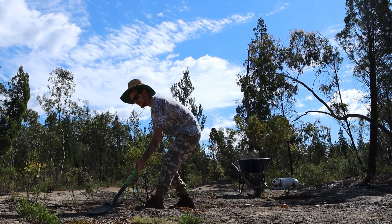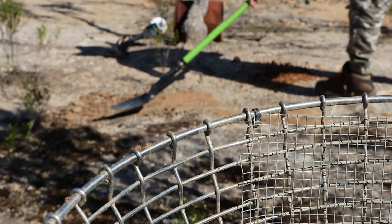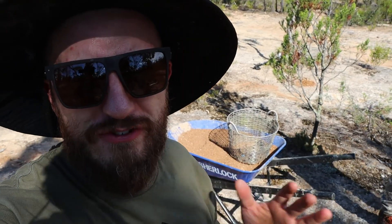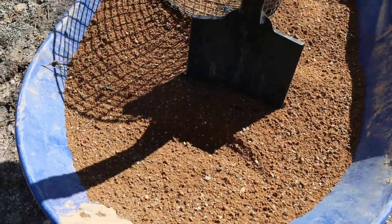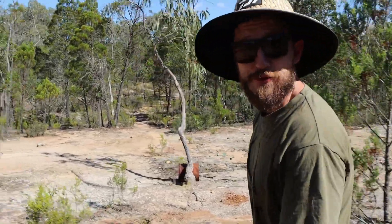I've sweated out more water than what's probably going to go through the sluice box in the next ten minutes. It's so frustrating — the classifier is bogging up because of how much rain we literally just had a couple of hours ago. It's not quite 80 liters, but that'll do.